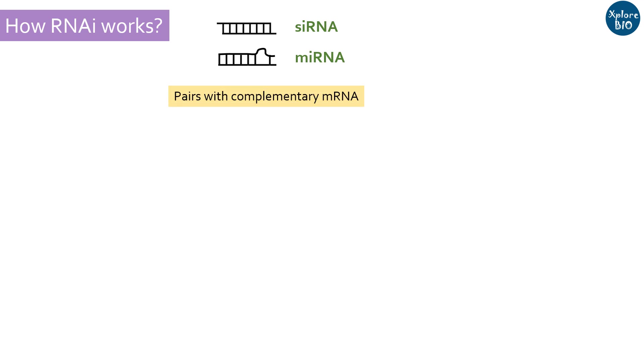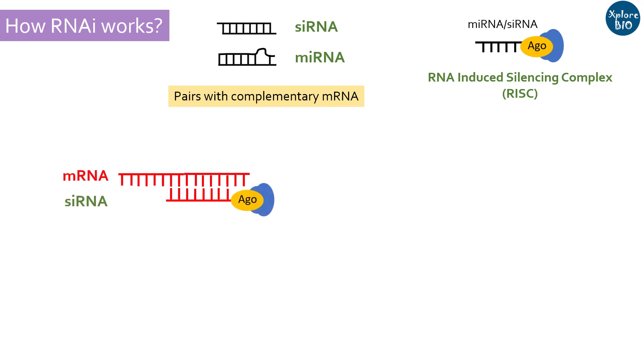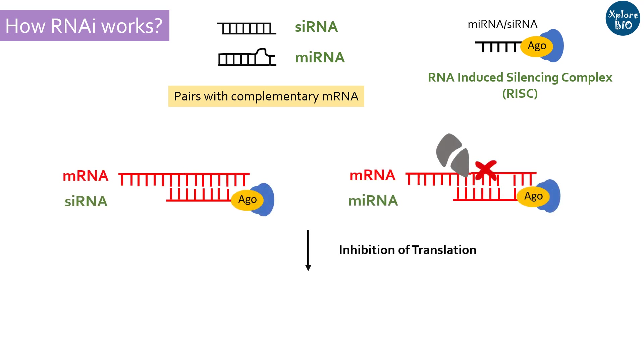Now let's learn how RNAi works. RNAi involves 21 to 24 nucleotide-long regulatory RNAs, namely microRNA and short interfering RNAs, which interact with mRNA of the target gene by partial or complete base complementarity. These miRNA or siRNA form an RNA-induced silencing complex with Argonaute and other proteins, and the guide strand remains bound to the RISC complex. The guide strand binds to the target mRNA, resulting in prevention of translation or mRNA cleavage, which is subsequently degraded by nucleases, thus downregulating protein synthesis.